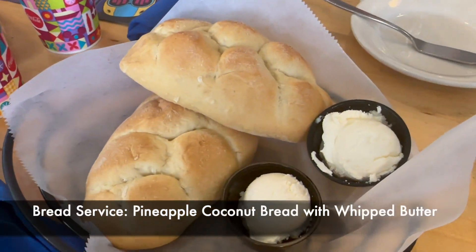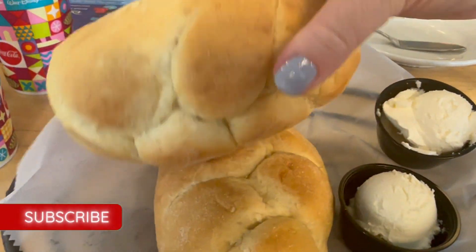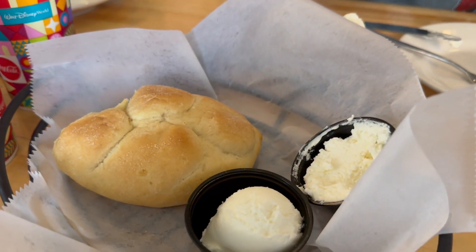For dinner at Olivia's they bring you out a pineapple coconut bread with butter — warm, soft rolls. It's a taste of the island. Really soft, warm, fresh bread with a lot of sweetness, and the butter is salted so you get that nice sweet and salty combination. Delicious. They brought out like three large loaves to our table — really, really good. Anytime you can get free bread at a restaurant, and this one is delicious.